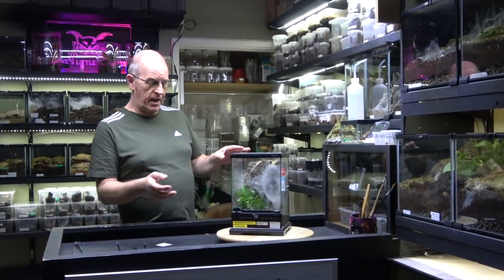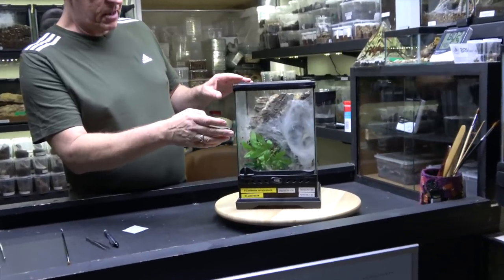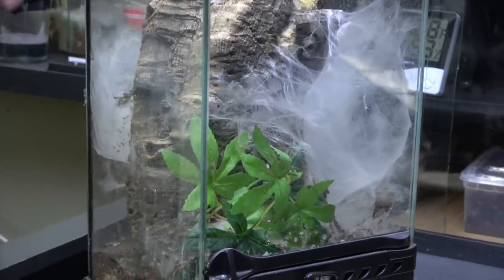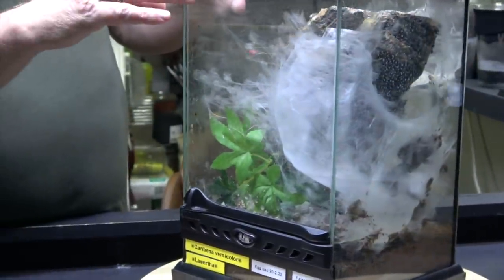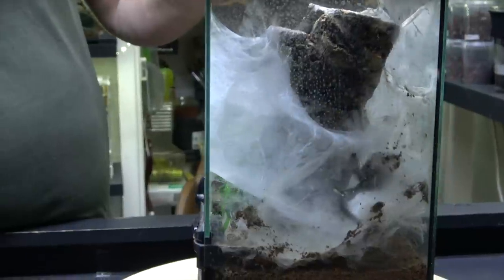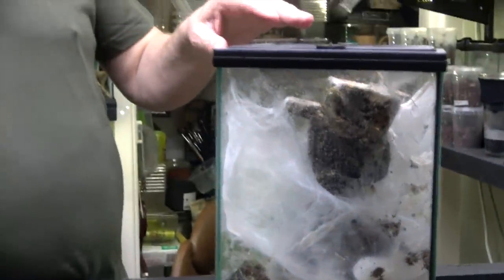We've decided to lend a helping hand, so we've had their female versicolor here. As you can see, she has done some extensive, beautiful webbing. If I revolve this around you'll get to see — look at this, absolutely extensive webbing. It's beautiful. Now you can see her there with her egg sack — a whopping great big egg sack.